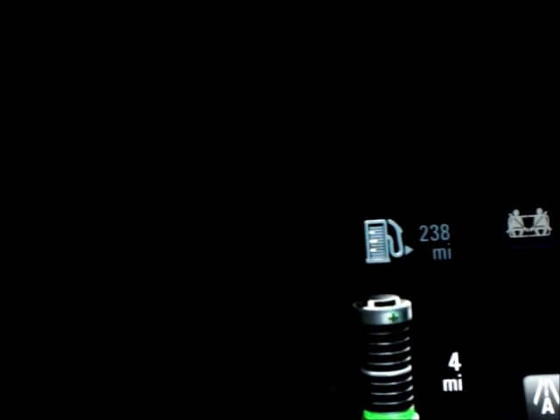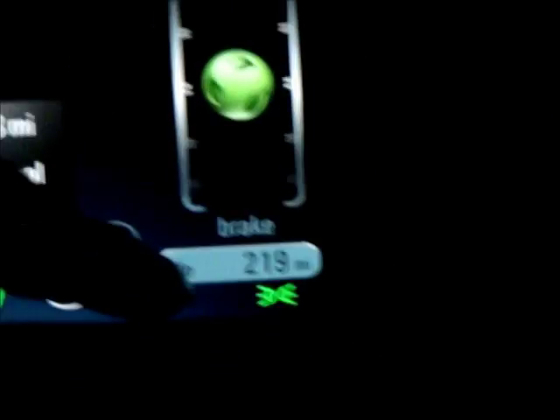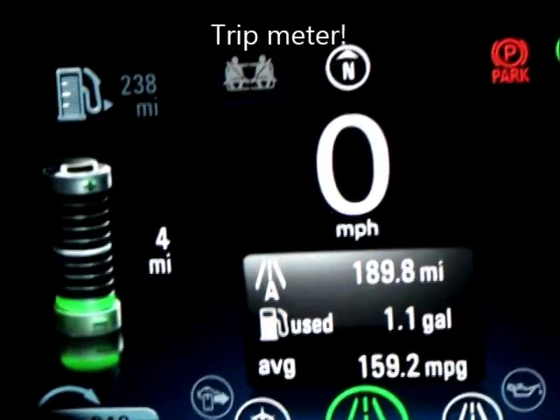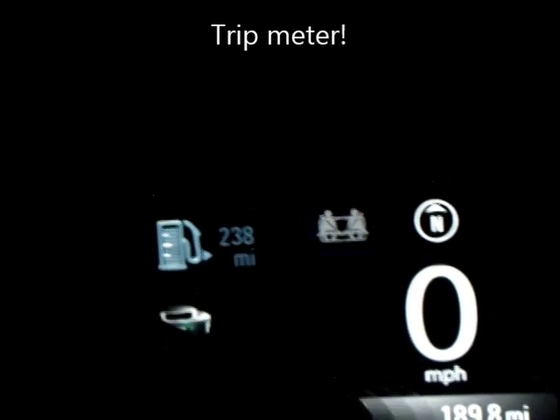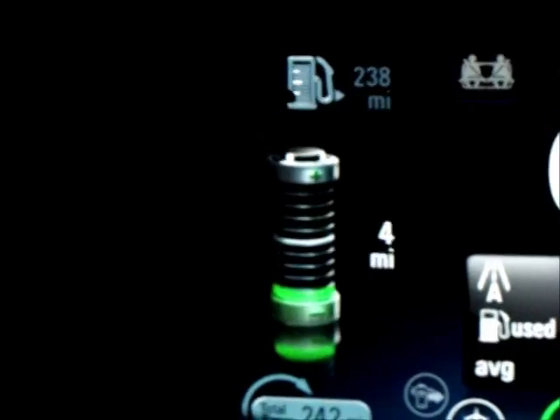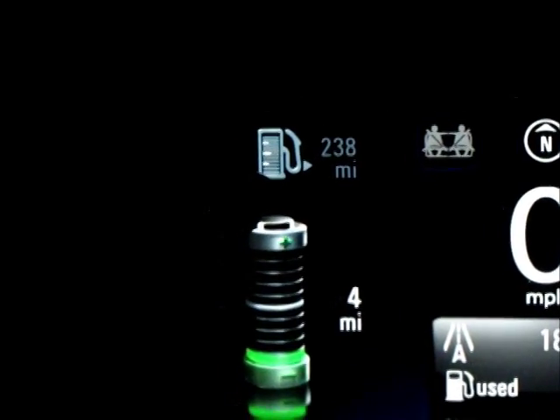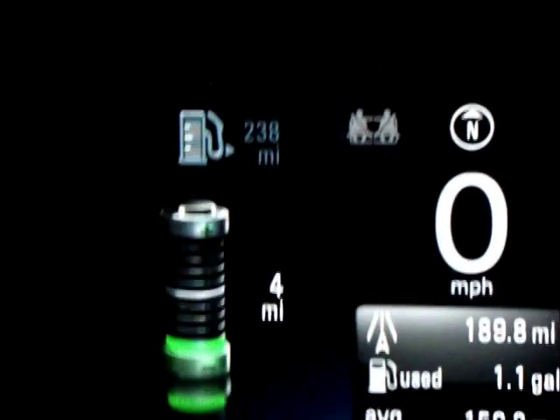Right now it says I have 189.8 miles on the odometer, 1.1 gallons used, 238 miles on the tank left, and four miles on the battery left. The odometer is 298 and 219 miles - I'm not sure what 189.8 is, I'm confused. Total range is 242 miles for both the battery and the fuel systems combined.